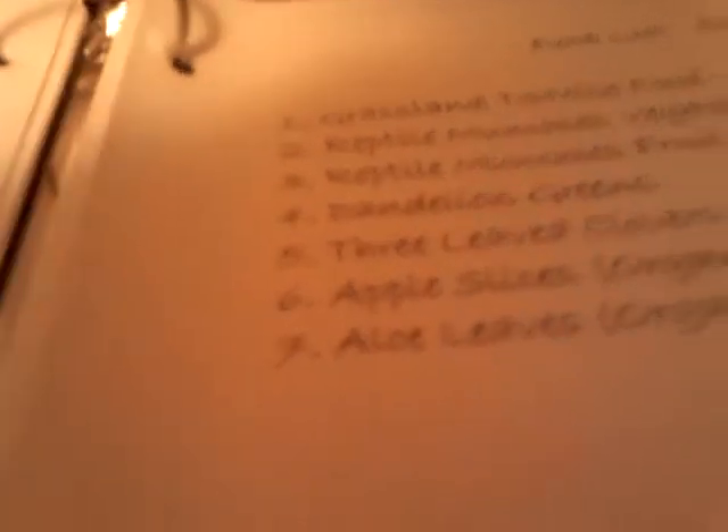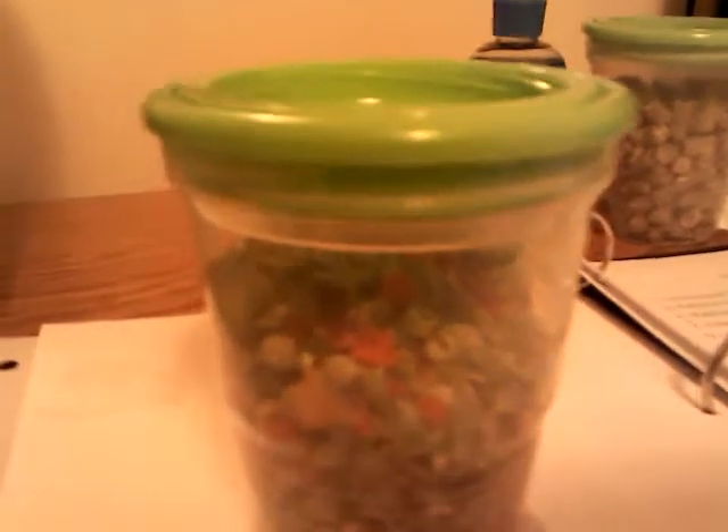Now back to food — another choice you can have for your tortoise or reptile is the Zoo Med Reptile Munchies Vegetable mix. This has some peas, some cucumbers, some carrots, and a lot of other vegetables. Now this is for all species of reptiles and not just tortoises, so it is a good mix.